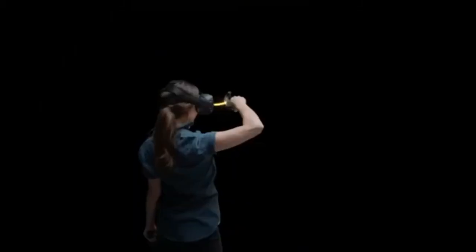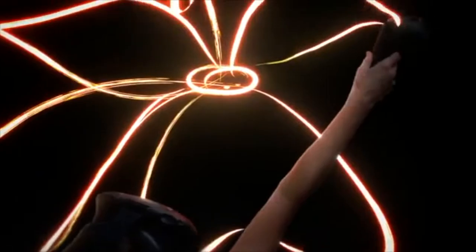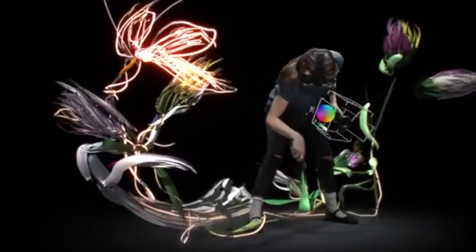It was so cool doing art in Tilt Brush on Oculus because you can create these pieces and explore different textures, but be able to walk around them and walk through them and create these almost interactive pieces because it feels so 3D.